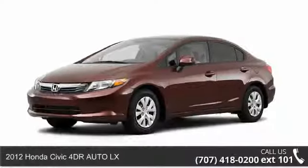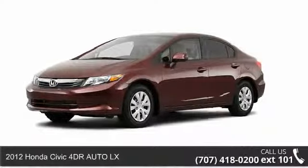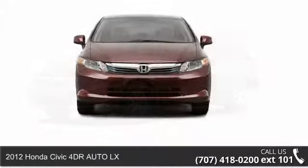Imagine yourself in this 2012 Honda Civic. This may be the set of wheels you've been looking for.